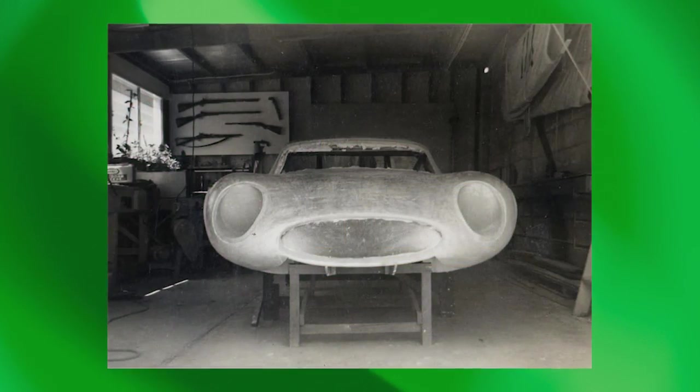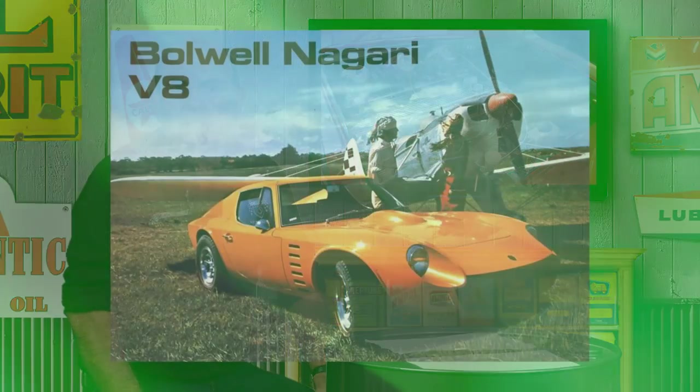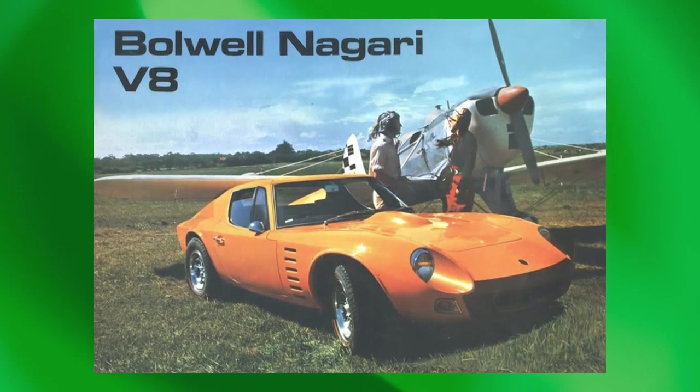The Bolwell Nogari holds the distinction of being Australia's most successful production car developed from scratch by an independent Australian manufacturer. During its four-year model run, an estimated 118 examples were built. Bolwell started life building fiberglass sports car kits. The Nogari was even launched as the Mark 8 kit at the end of 1969, ready for anything from a Ford Kent 4 to a Holden 6, depending on an owner's whim and finances. The Mark 8 only became a turnkey factory-built model to protect the integrity and quality of Bolwell's latest V8 developments.